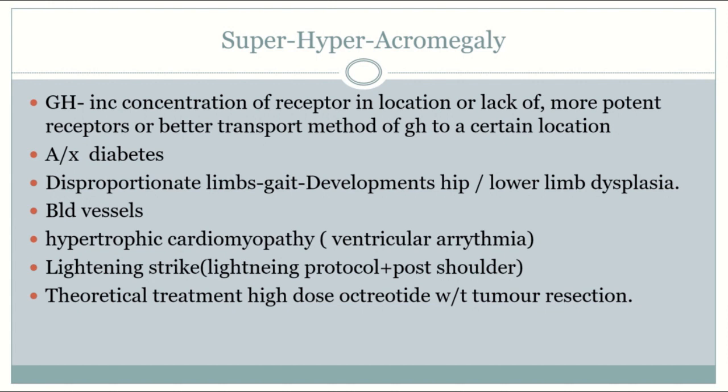Titans probably have increased angiogenesis due to rapid growth. This mechanism helps the Titan adapt to excessive amounts of cuts via collateral blood vessels.